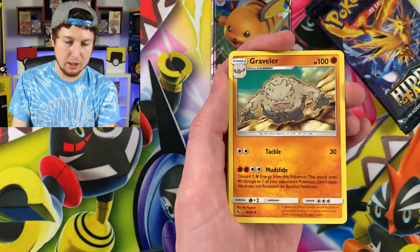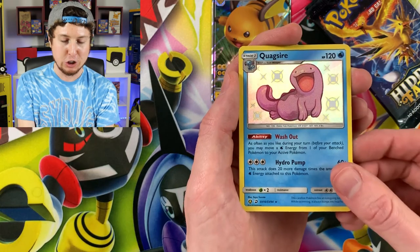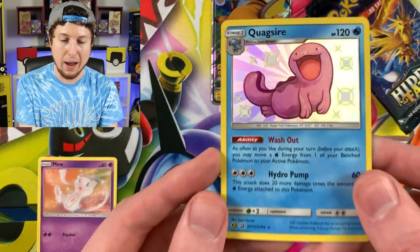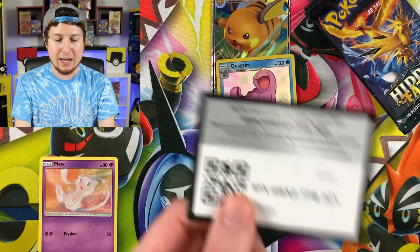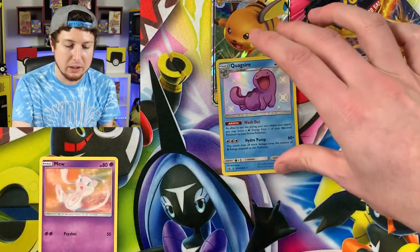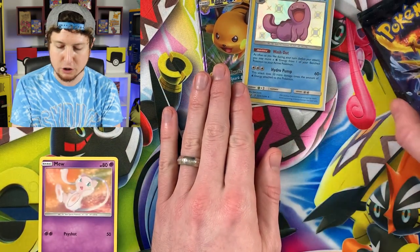Energy, Farfetch'd, Graveler, Chansey — we have a Shiny Quagsire! Breaking Family, starting off strong with a Shiny Pokemon and a Mew. Sorry Mew, this spotlight has been stolen by Shiny Quagsire. It's actually a pretty playable card as well. Let's go ahead and sleeve that up right here in the VIP section — the Very Important Pokemon section.